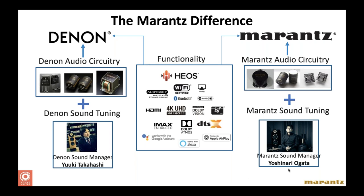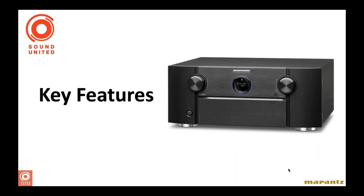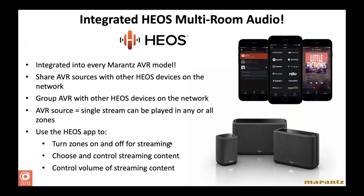Now jumping into key features included on both the Denon and Marantz current product lines — I'm going to go over what's most relevant and most important to your customers, and most important for you as a system designer, integrator, or installer to understand. The biggest advantage we have that competitors don't is integrated multi-room audio built right into our Denon and Marantz receivers.